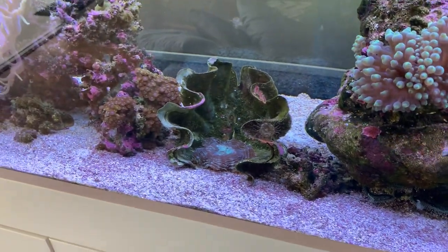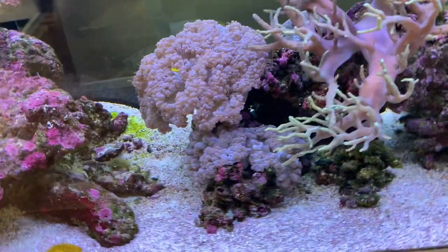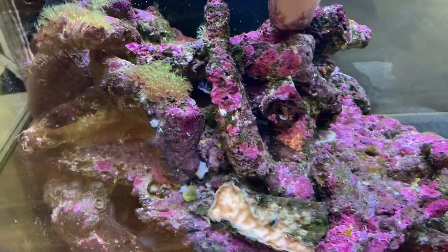It can be overly frustrating to sit here and look at absolutely growing and thriving corals, while other individuals are not growing and thriving.